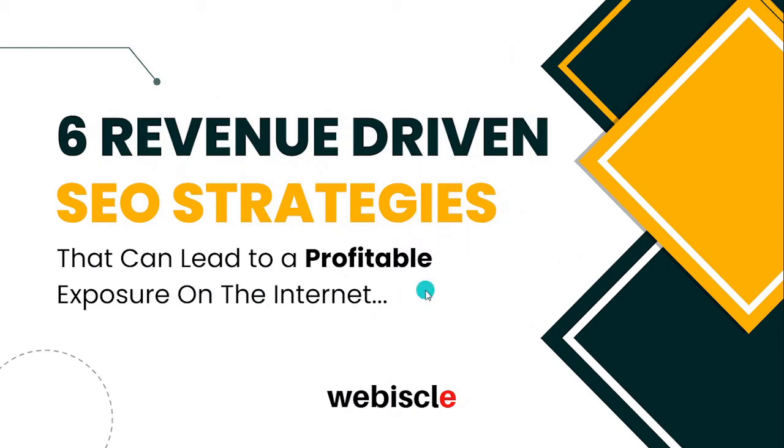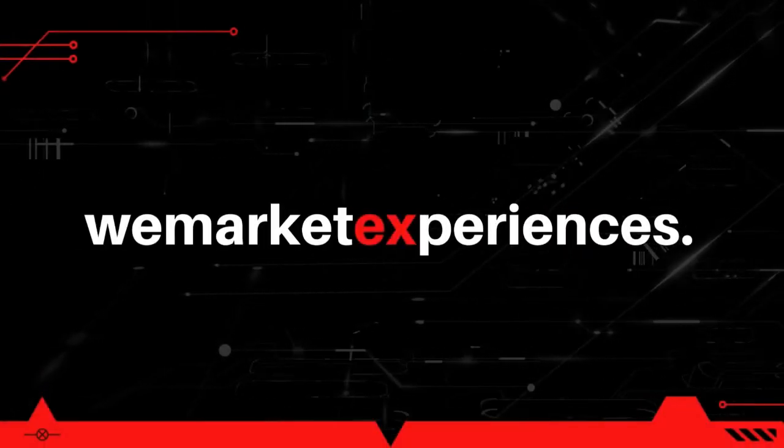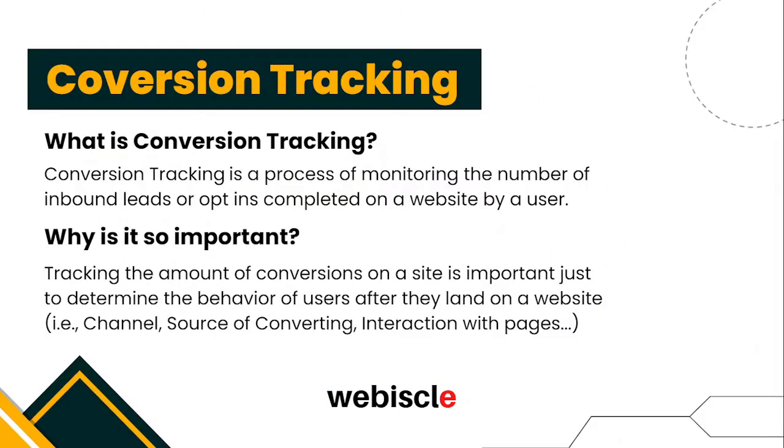What's up everyone, welcome back to another video. Today we are going to talk about six SEO strategies that can help you get leads and drive revenue on the internet. Getting straight into the video, the first is conversion tracking.